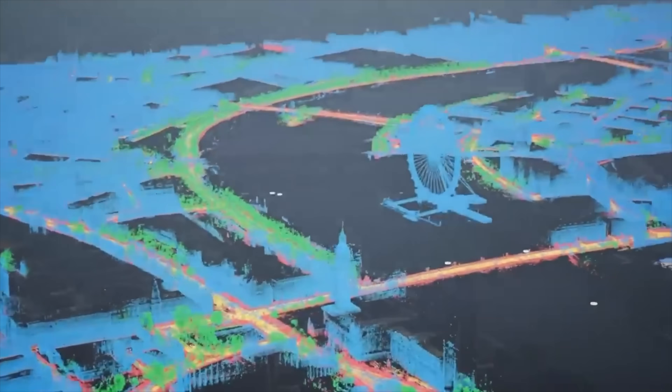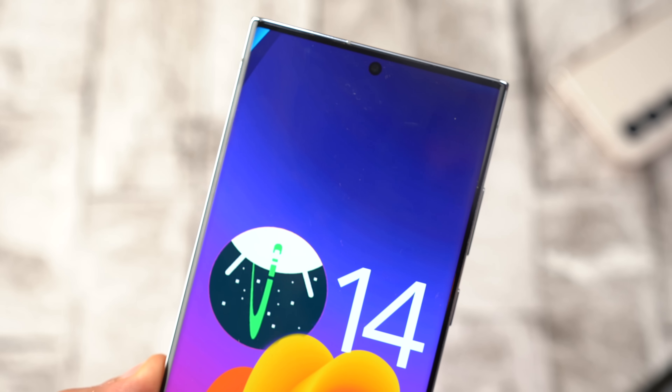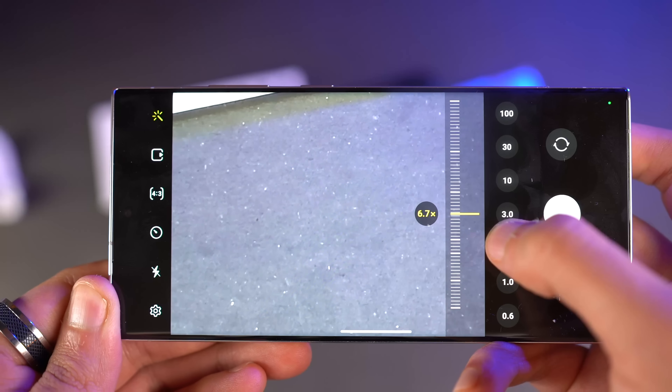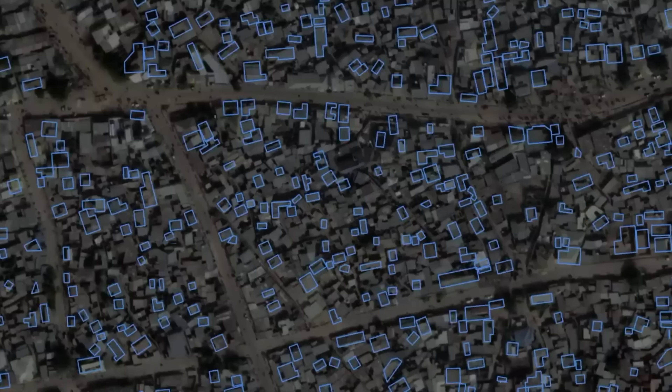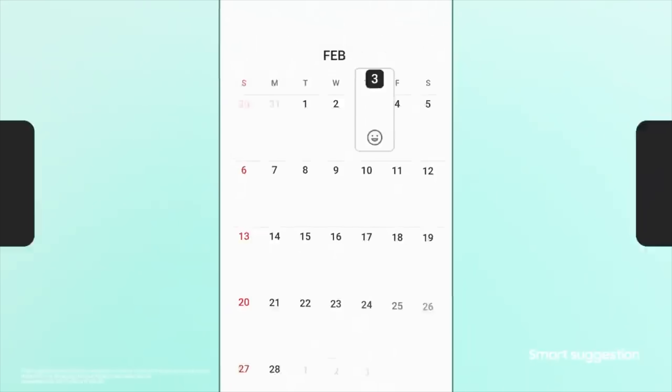Get ready for the future. Android 14 is slowly shaping up to be a pretty important update on which the One UI 6.0 will be based, which is going to be the software for the future Samsung flagship phones, such as the Galaxy S24 series and the current S23 series. Google just announced some great Android 14 features that will be native to Samsung phones.